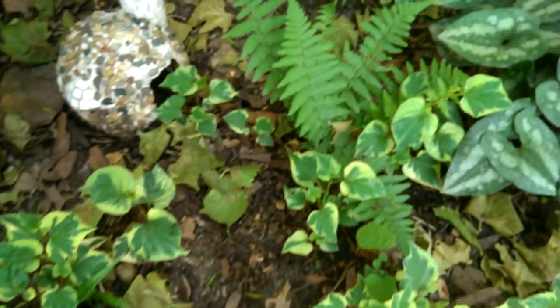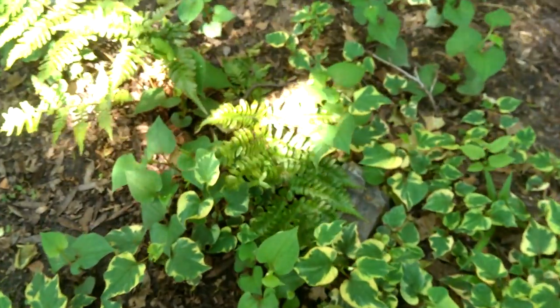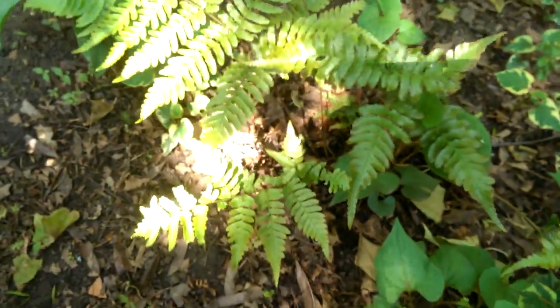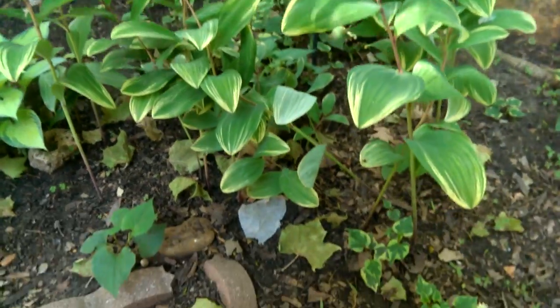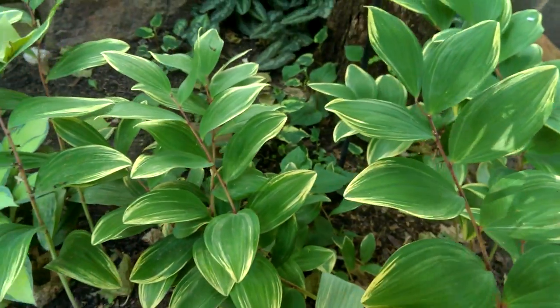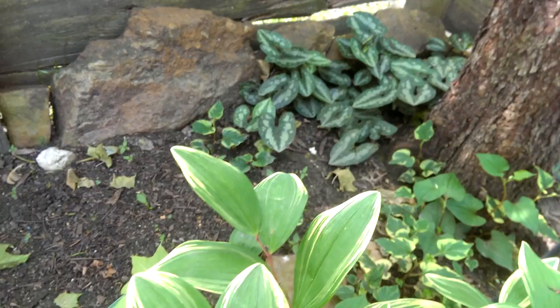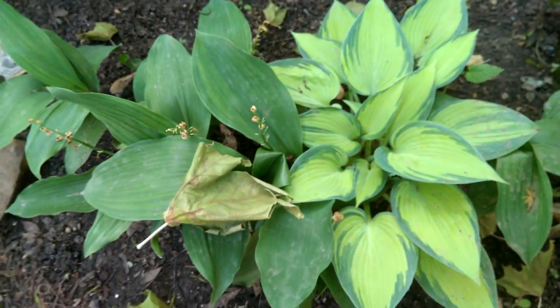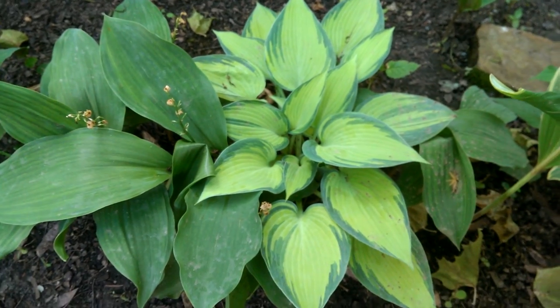Ferns are another plant that will grow in full shade, and the ones you see here come back every year. There's another one over here. This is King Solomon's seal — a lovely plant that will grow in full shade. There's some more wild ginger back in the corner; full shade.